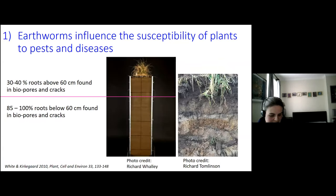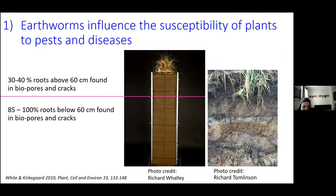Over the past decade, research has demonstrated that earthworms influence the susceptibility of plants to pests and diseases. And when you see a plant from a different perspective — from this Rhizotron, for example — it helps us to visualise the role of the soil ecosystem to plant health.